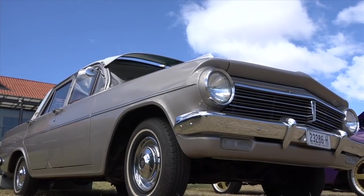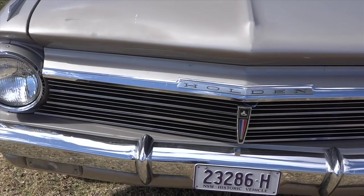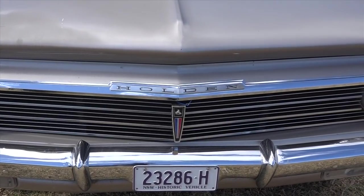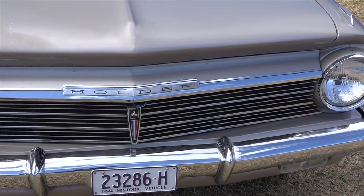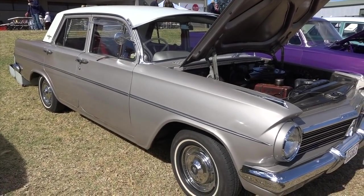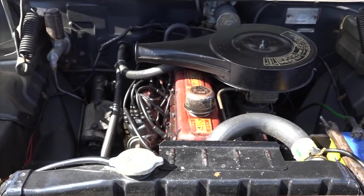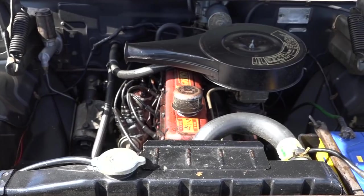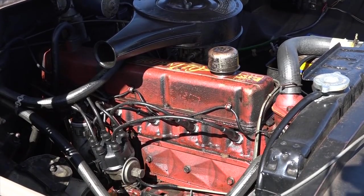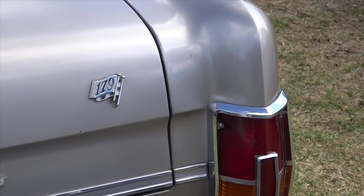Where did you get hold of this, Colin? The wife and myself saw it advertised in one of the magazines, and it's a Melbourne car. It was bought from an old couple — her husband passed away and she couldn't drive it anymore — so we went to Melbourne and drove her back, and we've had it since about 1990. I've got all the paperwork, original logbooks — it's never been touched. So the body, we leave that alone.